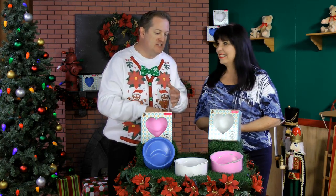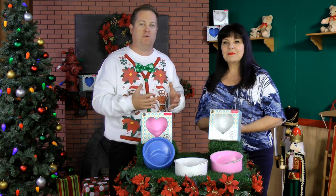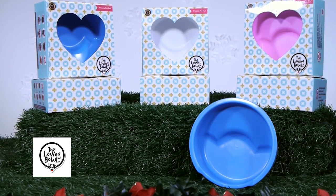I like that it's stylish — you can see the different colors — and it's very durable. I really applaud the Loving Bowl for what they've done here; they've seen a need and gone out and addressed it for so many of our wonderful pets. We hope all of you have a special holiday season. Merry Christmas! The Loving Bowl has a veterinarian-approved ridge to help with feeding and was designed for pets with flat faces.